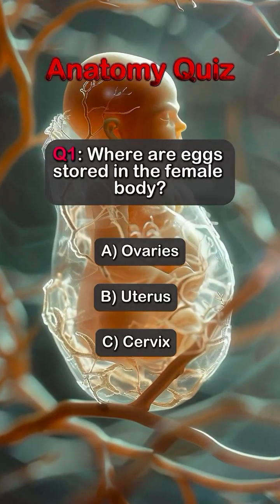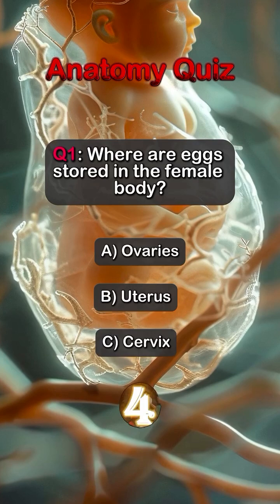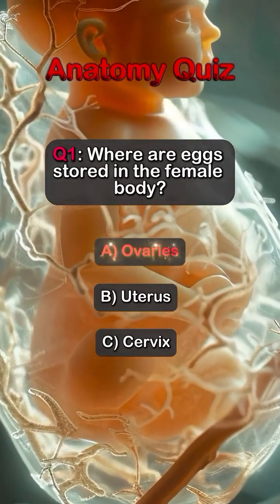Question 1. Where are eggs stored in the female body? Answer A. Ovaries.